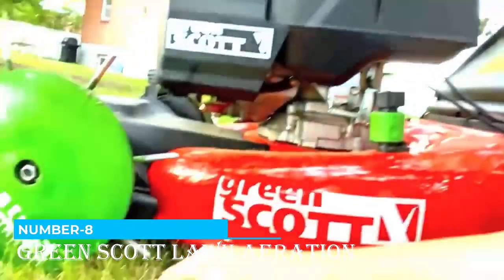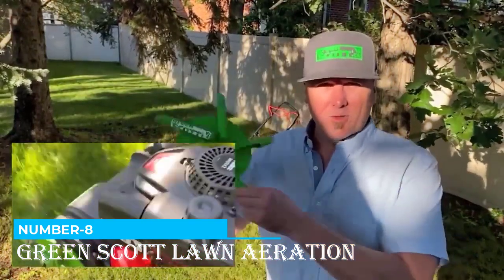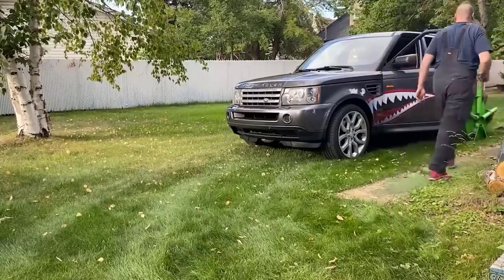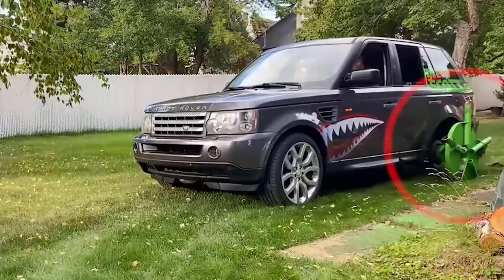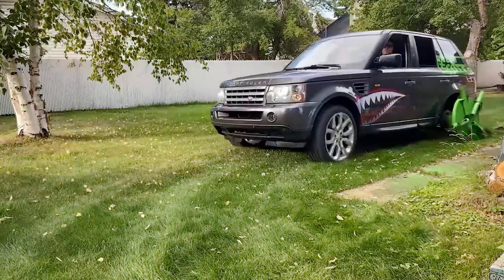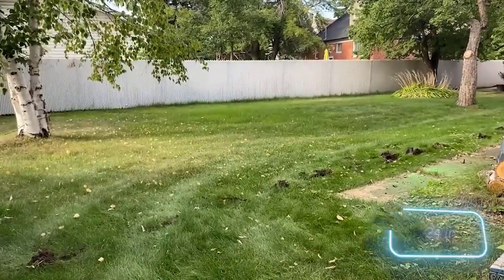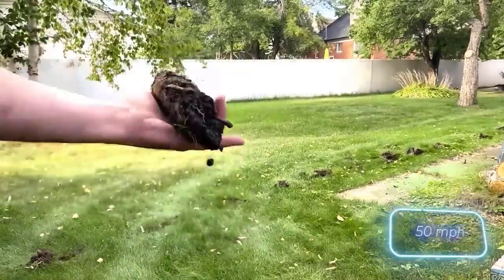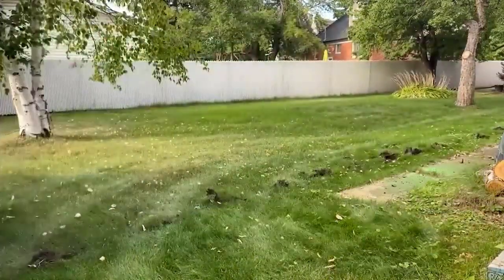Number 8: Green Scott Lawn Aeration. Aeration is essential for a healthy lawn as it allows the right amounts of water and nutrients to penetrate the soil, resulting in a beautiful and dense lawn. Even if the only piece of equipment you have is a Range Rover, a little ingenuity can get the process started. Just find an aerator attachment for a lawn mower, study its design, and create a version nearly four times larger. The approximate size is 60 centimeters, and the inventor plans to test it at speeds of up to 80 kilometers per hour.